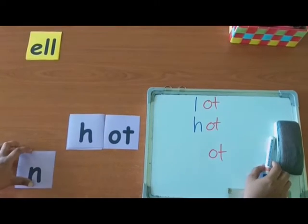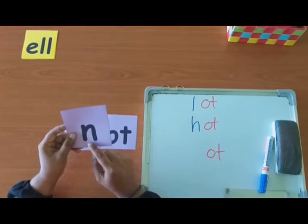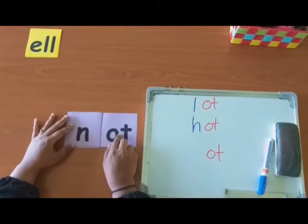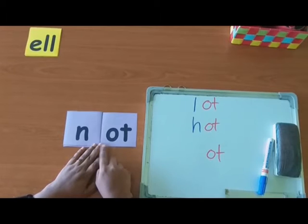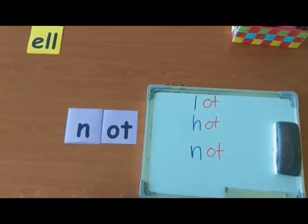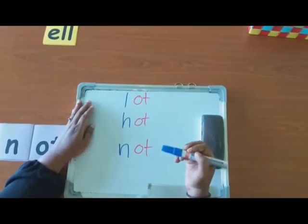Let's try the last letter. Which letter is this? N. Can you make the sound? N. Very good. Now, can you read the word? N-Ot. Not. Great. Now, let's write it down. Can you read all the words? Lot. Hot. Not.